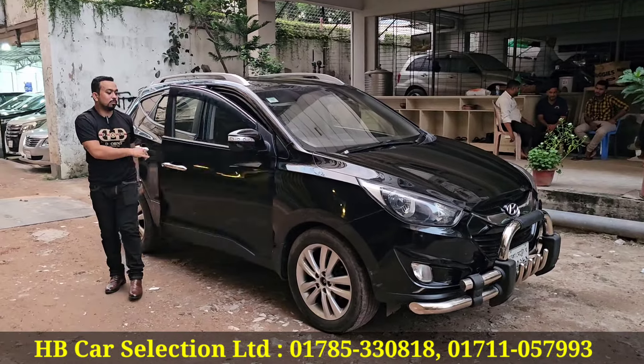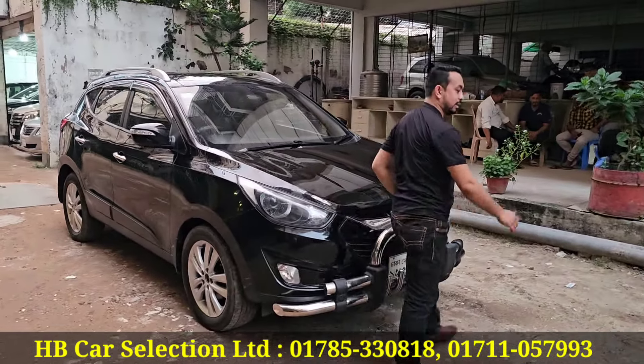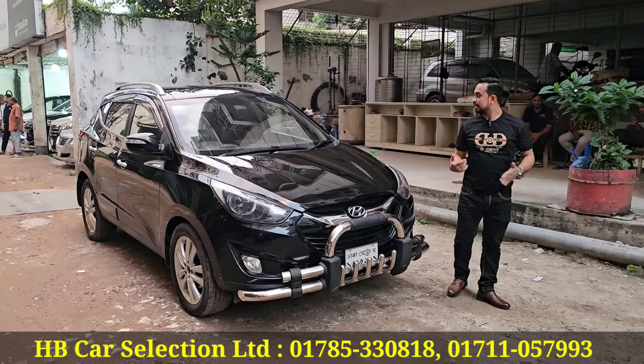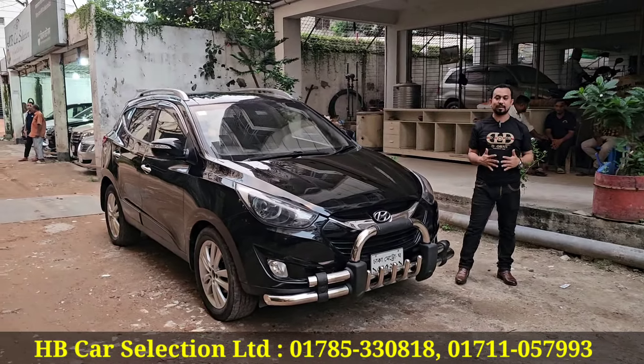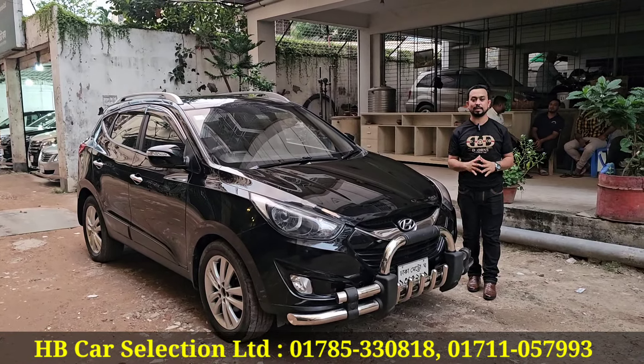Assalamualaikum, hello everyone. Alhamdulillah, Allah has kept us well. Let me show you this car, brother. It's a Hyundai — the 2011 model with 2012 registration.